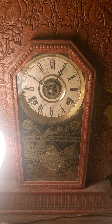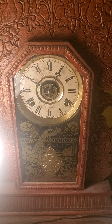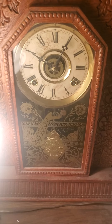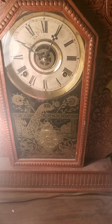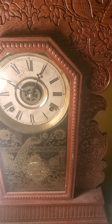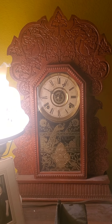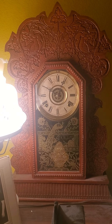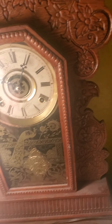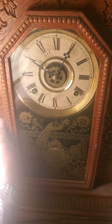This is my 1906 William L. Gilbert kitchen clock, Navy number 24, or probably a different name for it. 1906 was in the Edwardian era of this clock, and this is a kitchen clock. These clocks were used in the kitchen way back in the Victorian and Edwardian era. They're really popular way back then, and for antique clock collectors, they're popular to this day. This is one of the American clocks made in America.